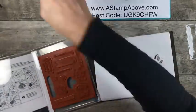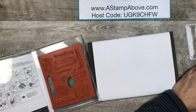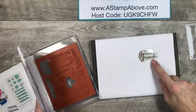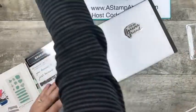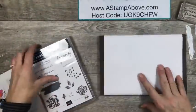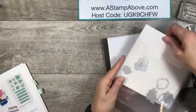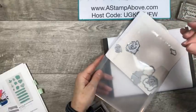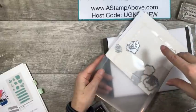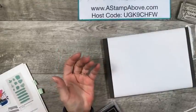I forgot to put the leaf on a stamp block. I've got my sentiment here. The stamp we would use is the For My Forever Friend. I'm going to put it on a block so that I don't stick it to something and lose it. Because you guys know I've done that.